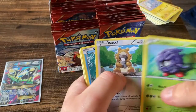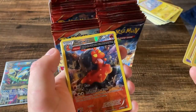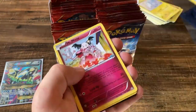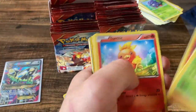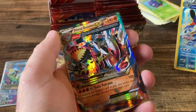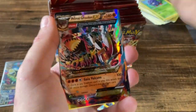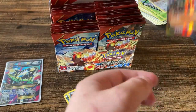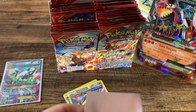Tangela, Beedrill with the rock, Clampearl, Metang, Tentacool, Magcargo, and a Huntail holo — there we go, something at the very least. I also like that Magcargo a lot. Tangela, Illumise, Torchic, Marill, Swampert — hey that's a nice reverse — and oh, there we go! Primal Groudon EX! This is not the full art version but still kind of a banger card right there.